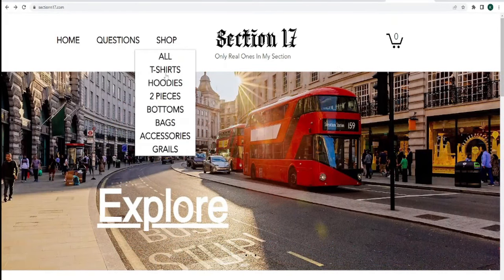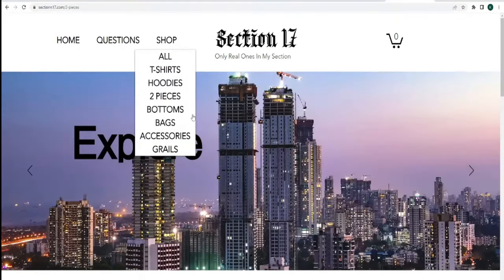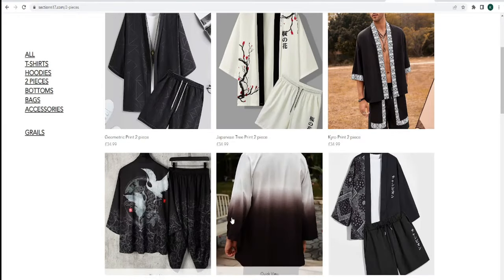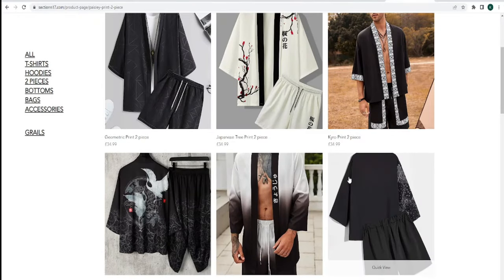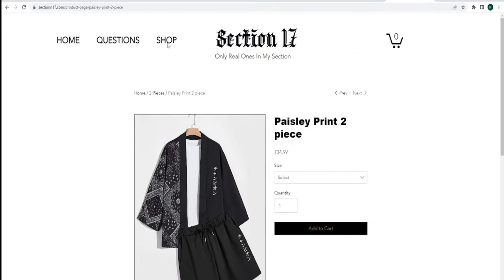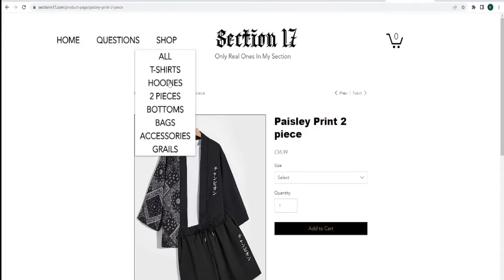Section 17 has actually updated its store so we have more products for sale. The products I do want to display — putting my favorite products — are these two pieces, perfect for summer, obviously very stylish and looks very comfy. Make sure you check out Section 17, link in the description box below.